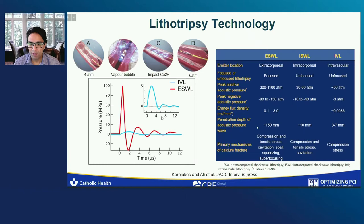The penetration depth of acoustic pressure wave is about 3 to 7 millimeters, and I already mentioned the primary mechanisms of calcium fracture.